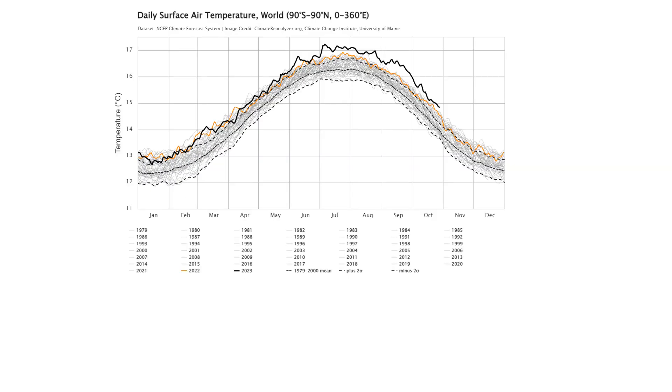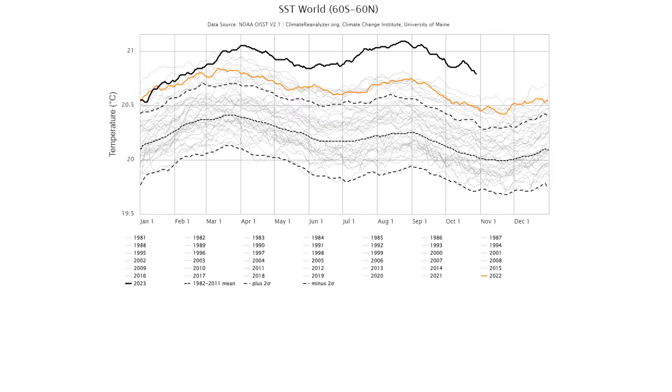The driving force behind this rapid intensification is the increase in global surface temperatures in recent years. As this chart from the University of Maine Climate Reanalyzer shows, global average surface temperatures have increased significantly in the past decade or so. Because the oceans comprise approximately 70% of the Earth's surface, a substantial amount of the heat or thermal energy associated with climate change-induced warming is taken up by the world's oceans.